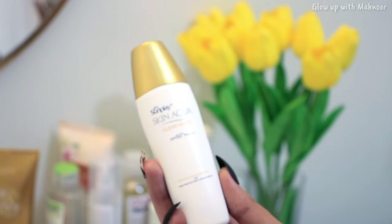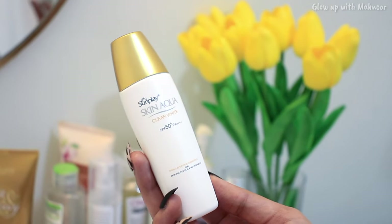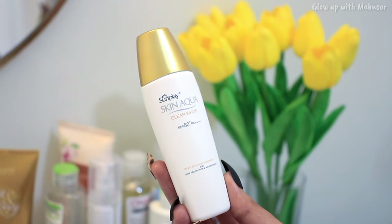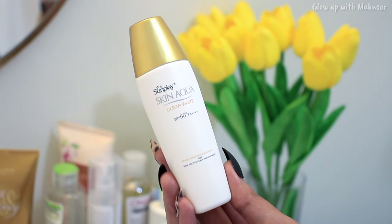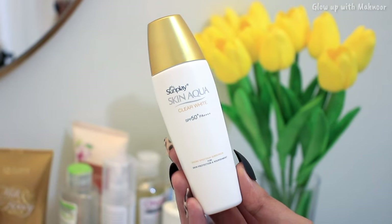The brand name is Sunplay and there is a range of sunscreens — a lot of variety including gels, cream forms, and sticks. These are the ones that are famous in Pakistan and you can easily get them from a medical store. But I will tell you one problem: there are fakes. A friend of mine bought it from a popular page for around 3,000 PKR and it was fake.